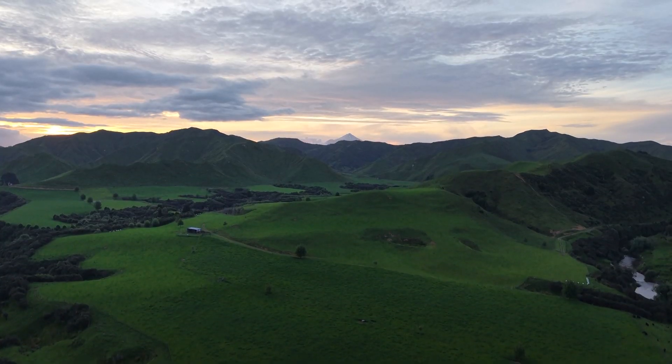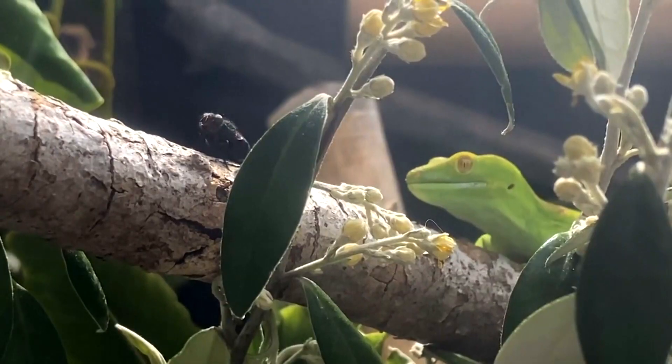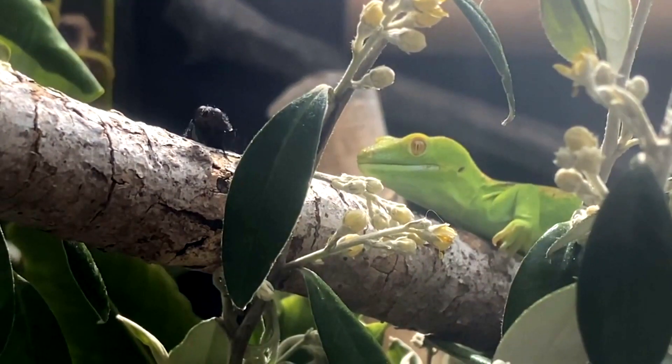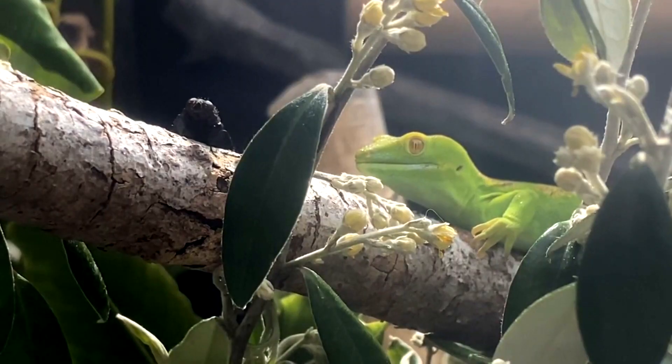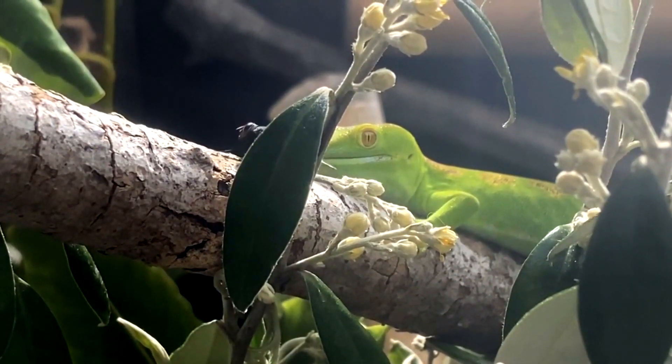Green geckos are endemic to New Zealand, meaning they are only found natively living in that area. That's not to say that there aren't green-colored geckos in other parts of the world, but the geckos classified in the Naltonus genus only live in New Zealand.